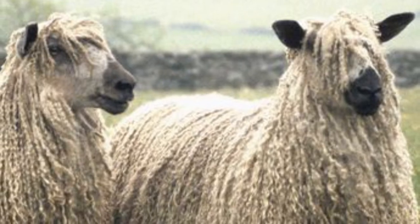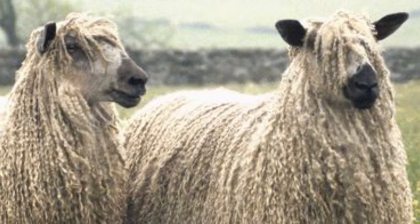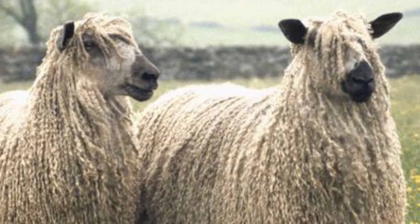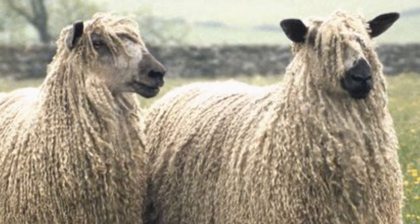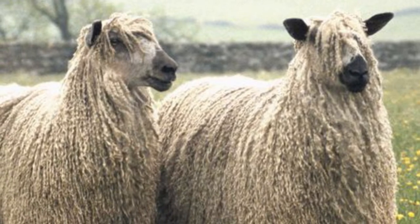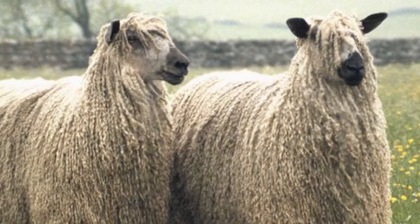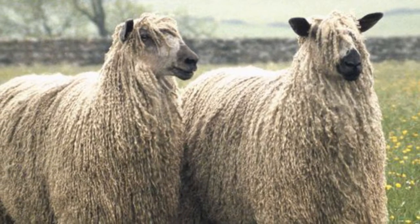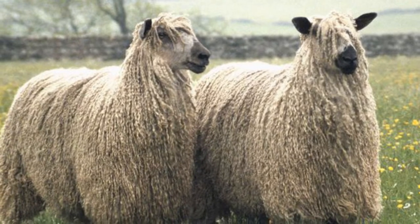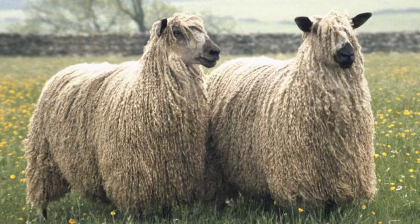Teeswater sheep are a large, well-balanced, polled breed, carrying a fine, lustrous, long fleece. The head is of medium length, with large ears and curled locks growing between the ears. The nose, ears, legs and feet are darkly colored, although there are no dark fibers in the fleece, which is white.